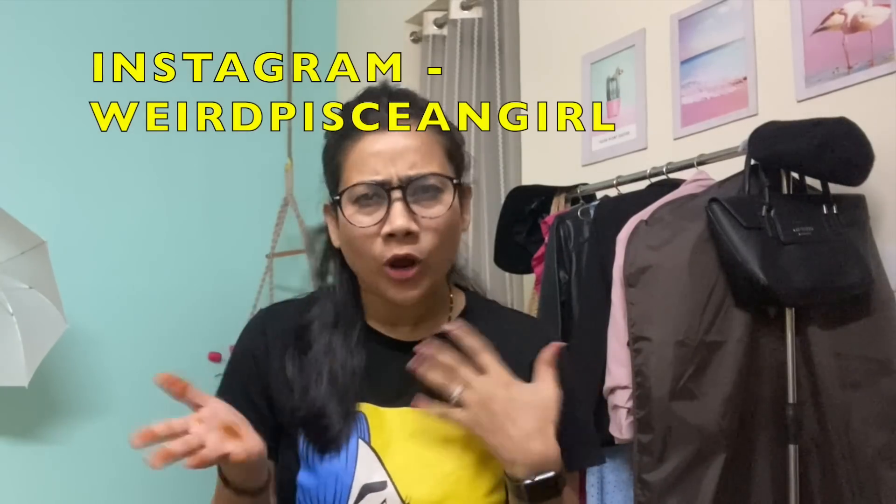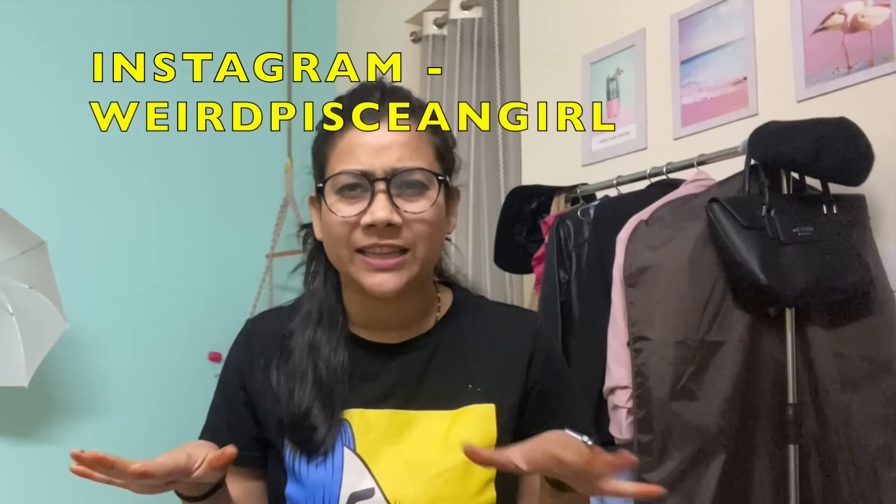Hey guys, welcome back to our channel, this is Rakhi Singh and I'm back with another video. On your request, here comes another haul video — today's video is the Amazon sweater haul. Almost winter is left with a little bit of cold, so whatever pieces I'm going to show you are all related to January and February winter, and there are many high neck pieces which are perfect for that and everything is super pocket friendly.